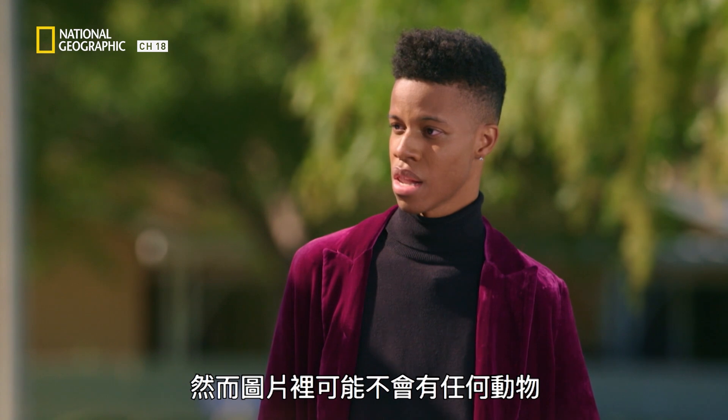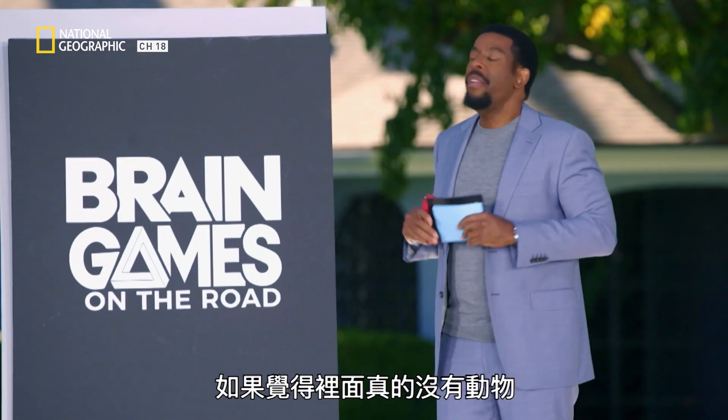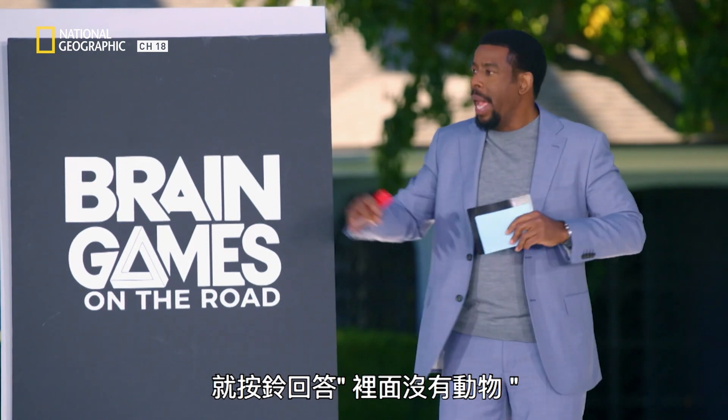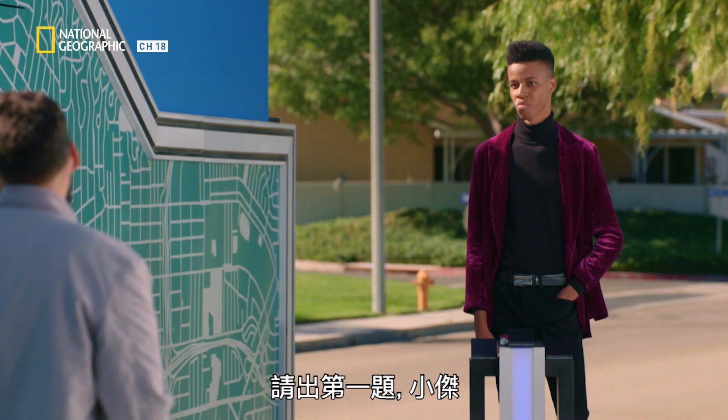There may or may not be an animal in the picture. If there is no animal in the picture, then you ring in and tell me 'no animal.' First one to three checks wins the game. Let's show them the first image, JR.